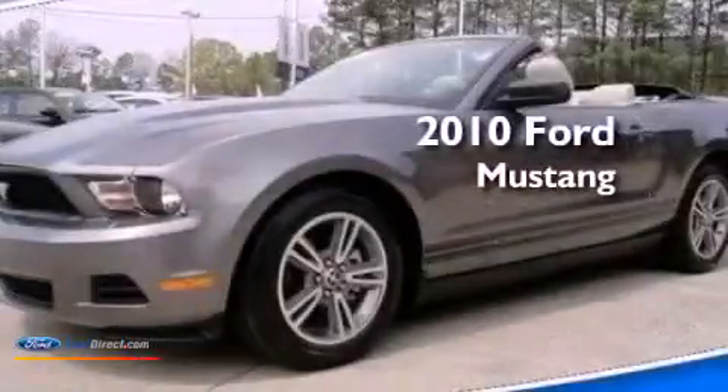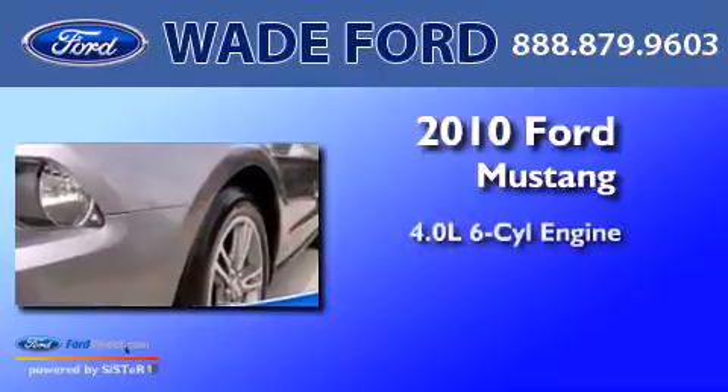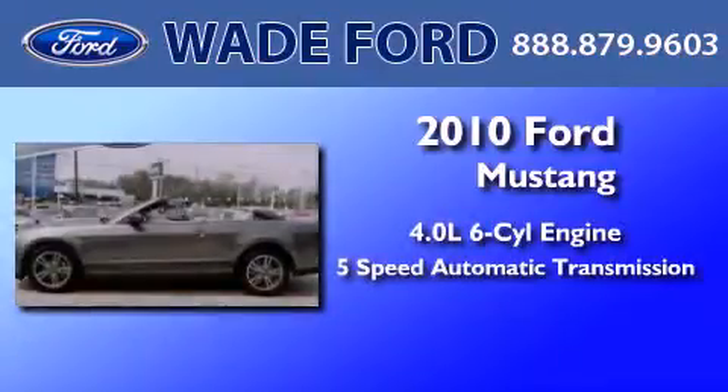This is a certified pre-owned 2010 Ford Mustang. It features a 4.0-liter 6-cylinder engine and a 5-speed automatic transmission.